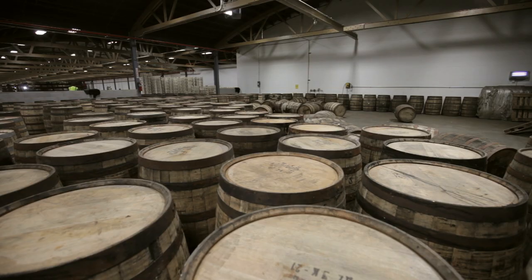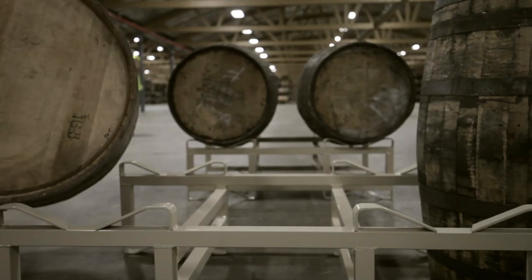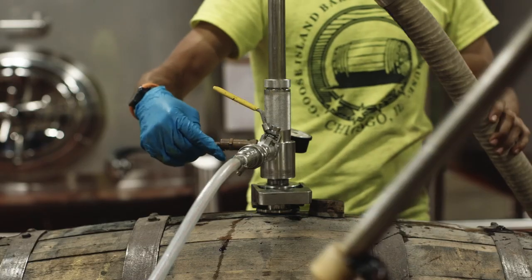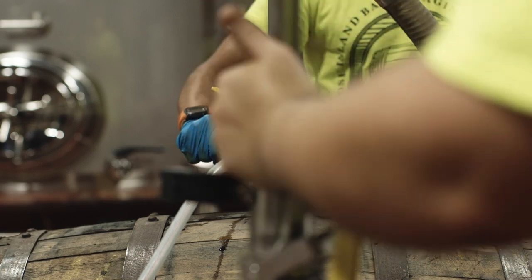We don't do any sort of rinse or steam on these casks. If we're looking, there's still a little bit of uncut, or devil's cut, bourbon in there. We put the beer right on top of that. As we're pouring that liquid into these casks, it starts absorbing into the pores of the wood fairly quickly.